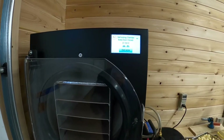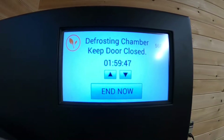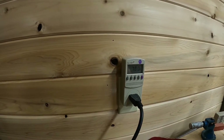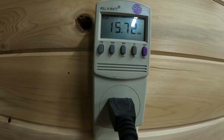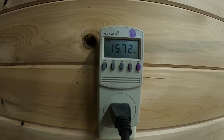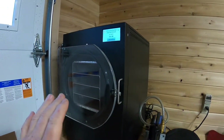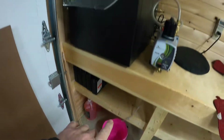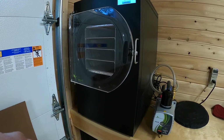So we're doing a defrost cycle on the freeze dryer and we'll keep track of what it uses for power as well. You don't have to do a defrost cycle — you can leave the door open and it will thaw out on its own and drain into the bucket. We're doing one here because we have another load of stuff we want to start right away.